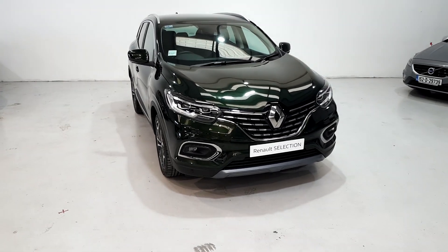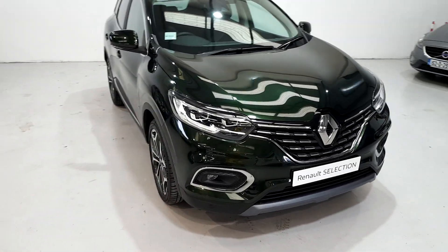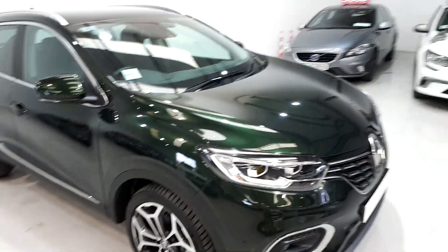Hello, Derek here at Denny's. I'm just going to show you our 192 Kadjar GT-Line diesel demonstrator model.